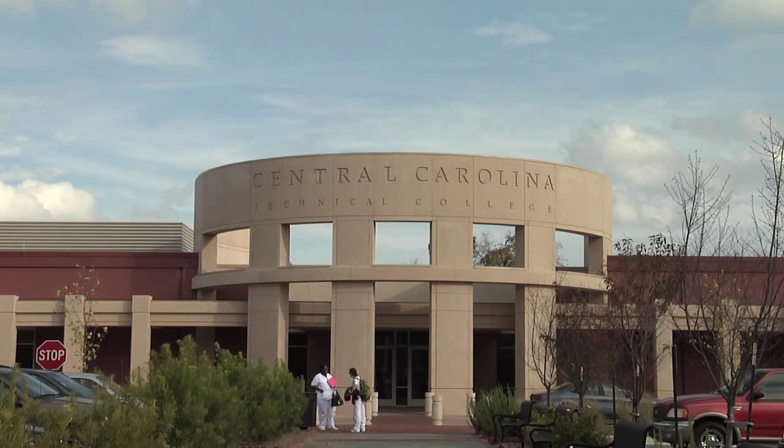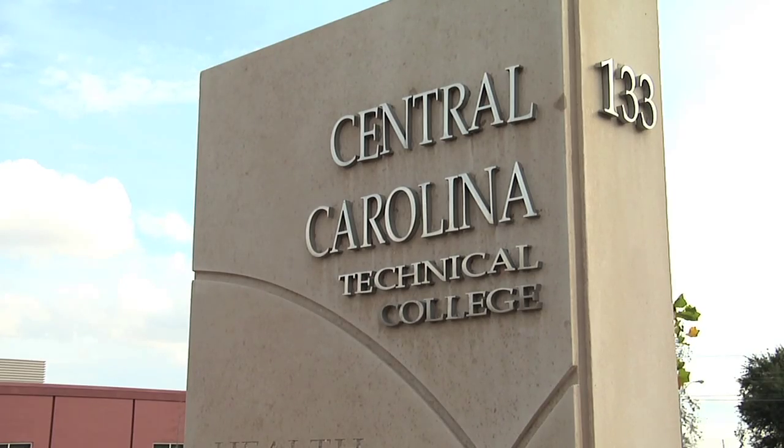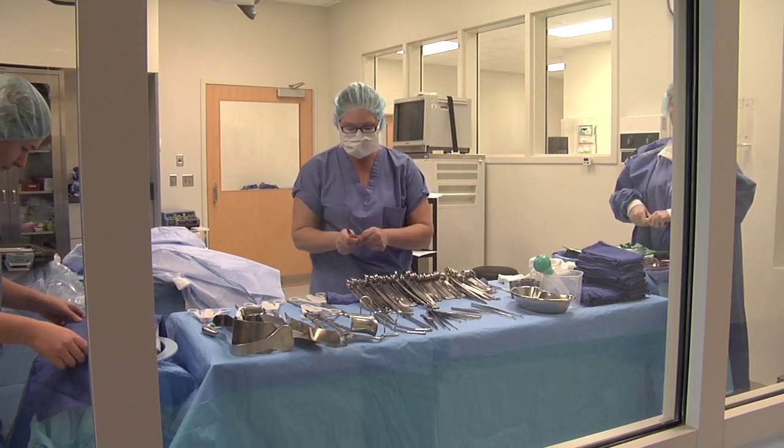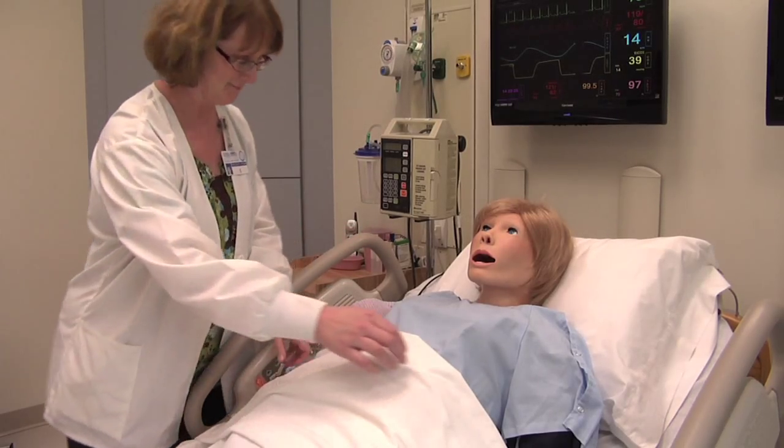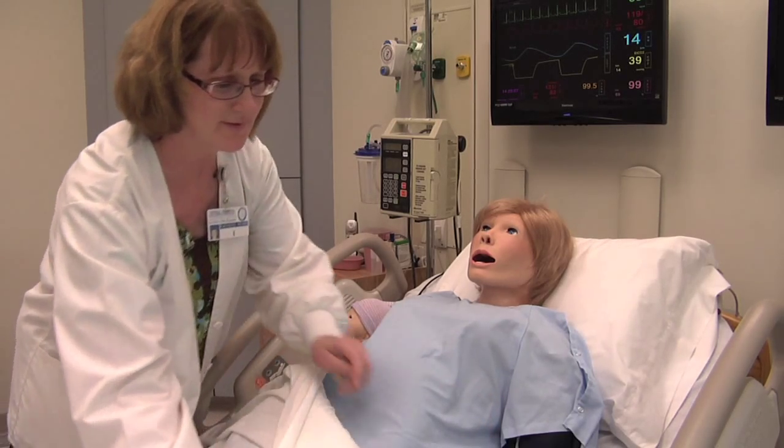This is our new Health Sciences Center at Central Carolina Technical College. We have a beautiful center here. We outgrew our building at the main campus, and this building is around 68,000 to 70,000 square feet, so we gained quite a bit of square footage.